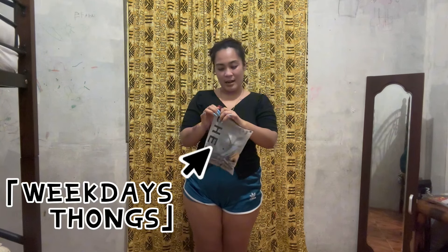As you remember guys, this parcel is from the US, from my chart. And let's try our last try-on from his package that he sent me — it's the thongs, weekday thongs.